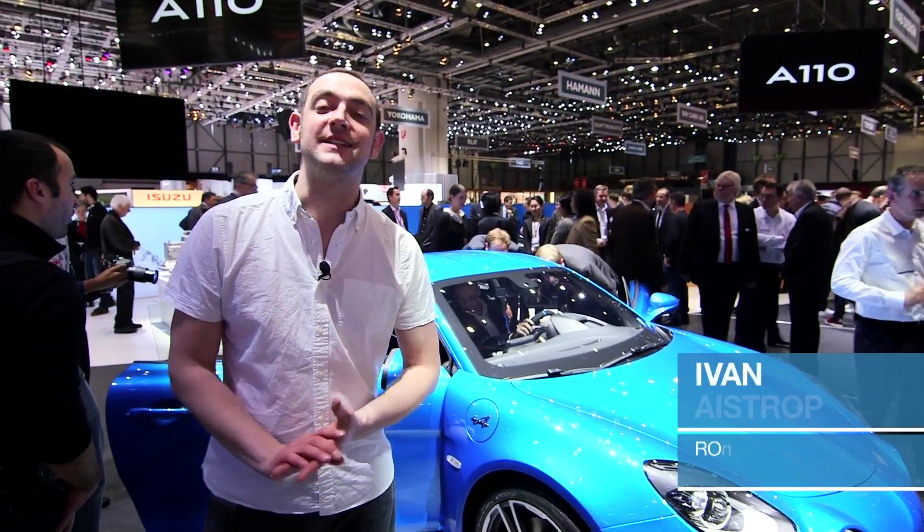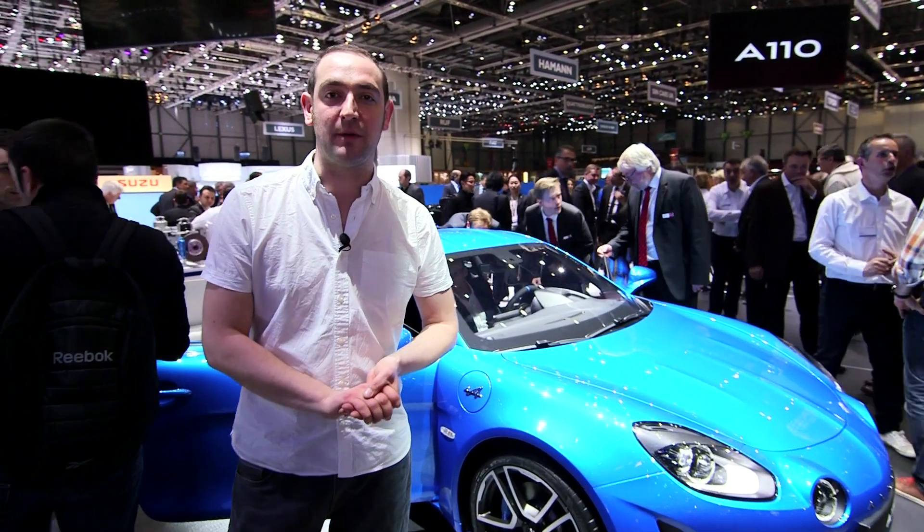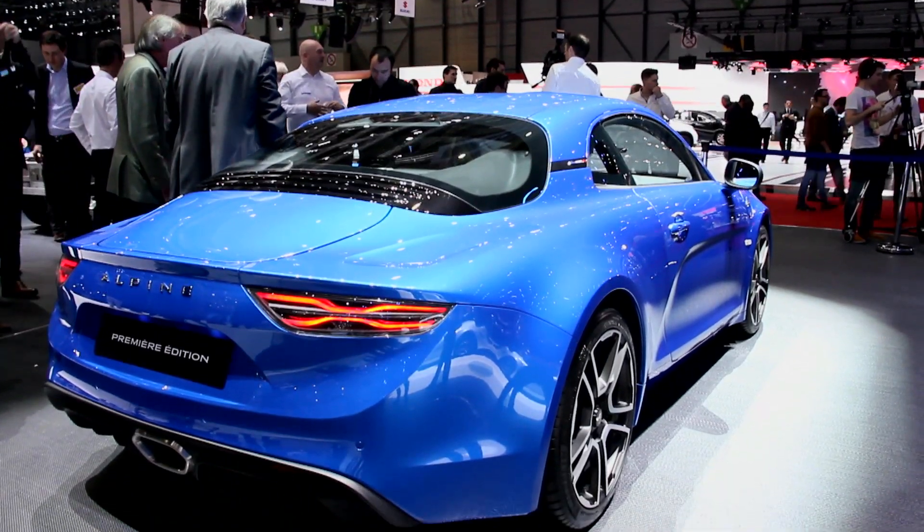Here, at long last, is the Alpine A110. It feels like this car has been in the offing since Noah's dog was a puppy. And finally, here it is — the final production version.